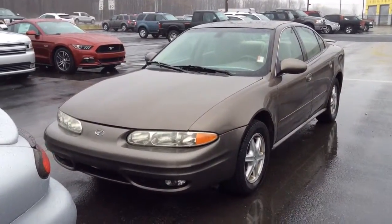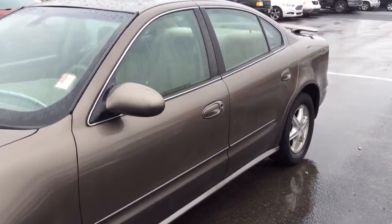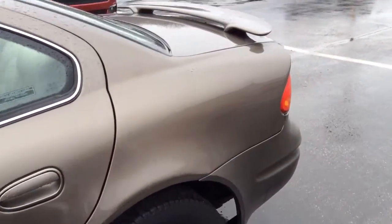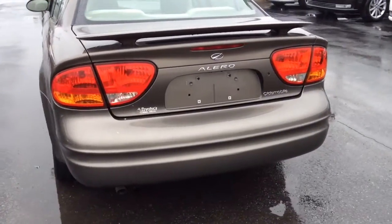Hello Renee, this is Tony at Bill Estes Ford. Here's the Alero that we were trying to show you earlier. It really is in good condition. The body is in good condition. The inside is really pretty clean and well maintained. There's no check engine lights or anything like that on inside of it. So that's a good sign.